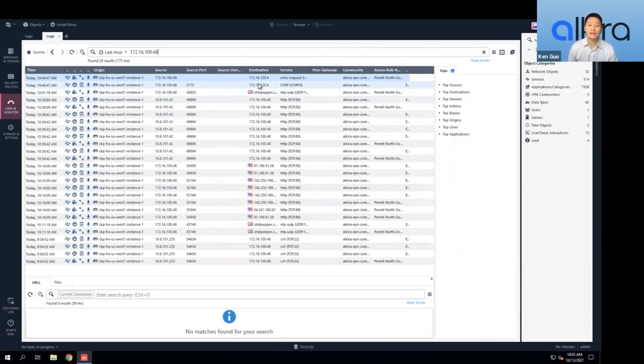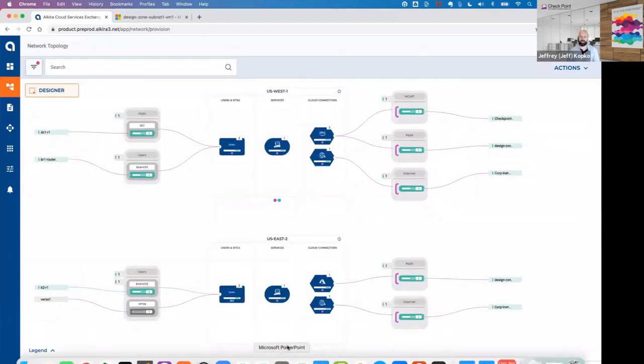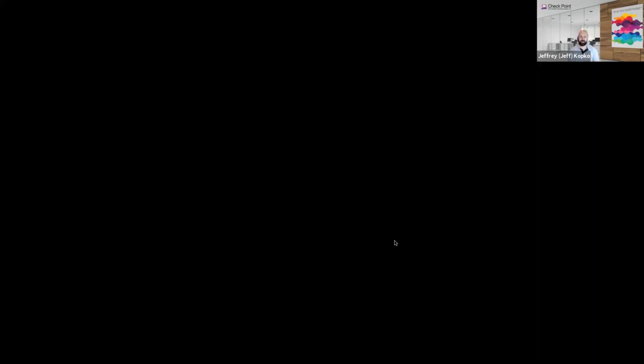That demonstrates cross-cloud east-west traffic inspection and north-south traffic inspection from an on-prem site to multiple cloud networks. Jeff then moves quickly through the summary slides: Alkira and Checkpoint are providing a centralized architecture for traffic inspection for any cloud flows, a uniform security policy framework for any endpoint and any cloud, and reducing complexity with native cloud firewall deployments.